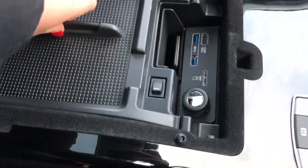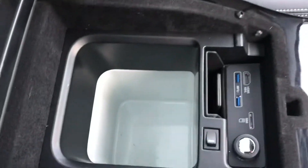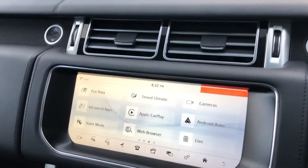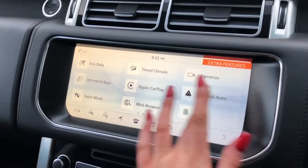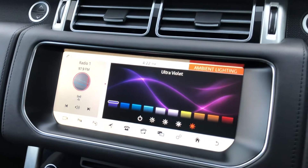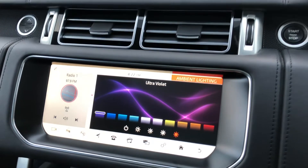There's a front center console cooler compartment, which is handy if you want to keep refreshments cold on long journeys. You also have Apple CarPlay and Android Auto to connect your phone, along with ambient lighting with several different colors to choose from, which looks cool especially at night time.